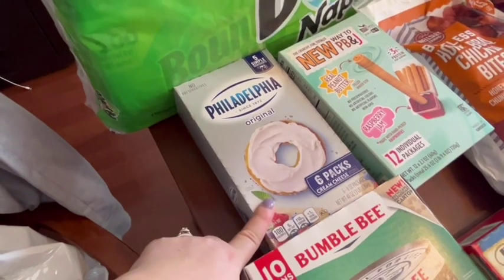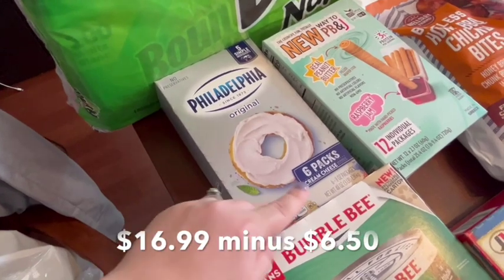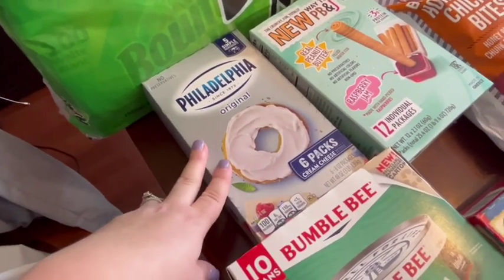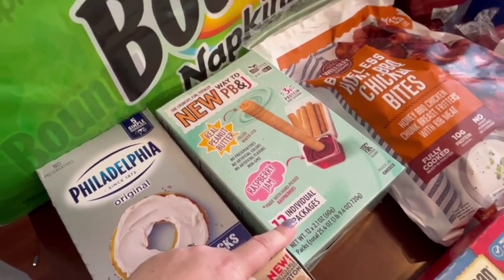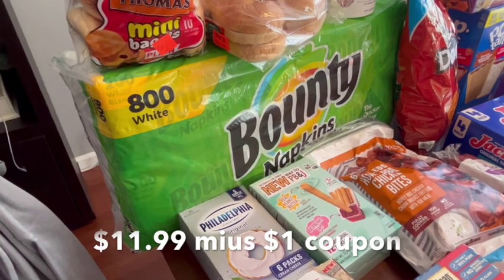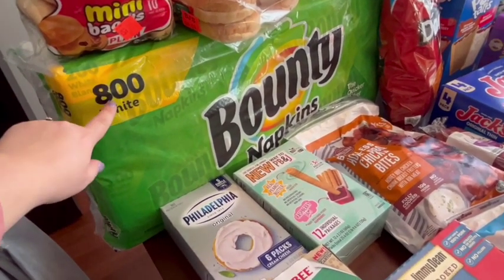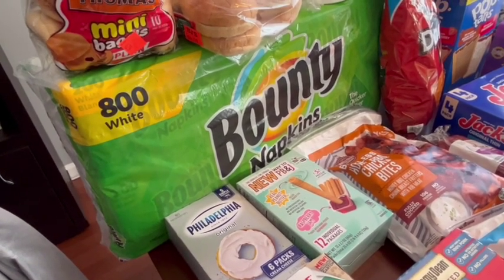I am a Philadelphia cream cheese snob, so this was a really good price with a coupon — it has six bars in it. Whenever I find it at BJ's with a coupon, which happens probably every other month, I go ahead and get it and it lasts forever. These also had a coupon and the kids really love them as a snack. I also got a big thing of napkins because there was a coupon — if you see a theme, it's rare for me to buy something without a coupon. That's just how my brain is wired; I'm always trying to save money. This is like 800 napkins, so hopefully that'll last us a while. My kids are messy eaters and they go through napkins like crazy.